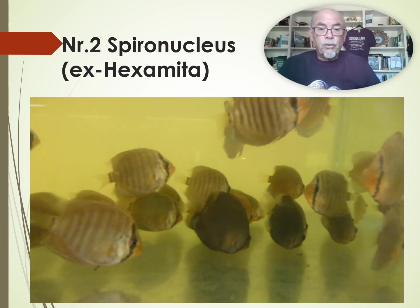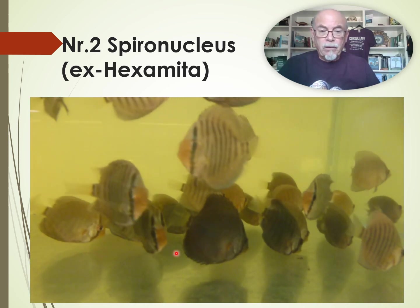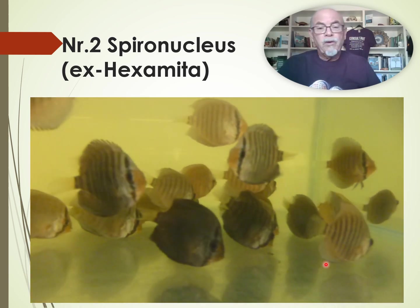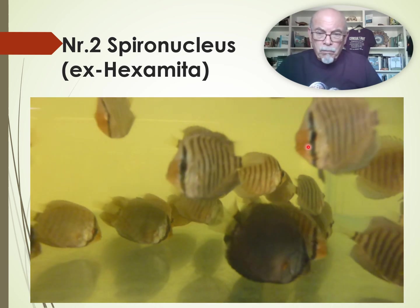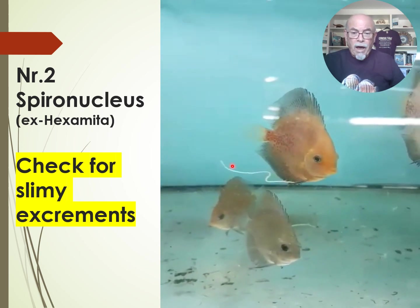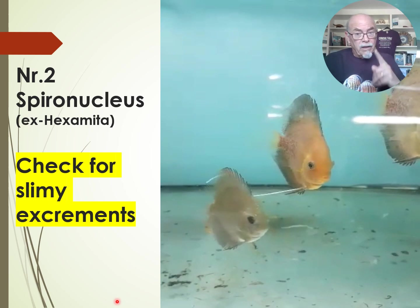Number two — spironucleus, used to be called hexamita. You can see these dark discus here at the bottom slowly wasting away; it can take months. Some are maybe clamping the fins and might look okay, but they all might have that parasite. That parasite is inside the fish, causing excessive mucus. You can see it hanging out as a string from that discus, because that discus was suffering from hexamita — spironucleus.